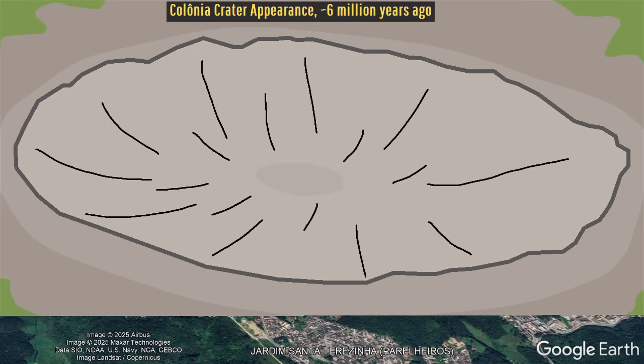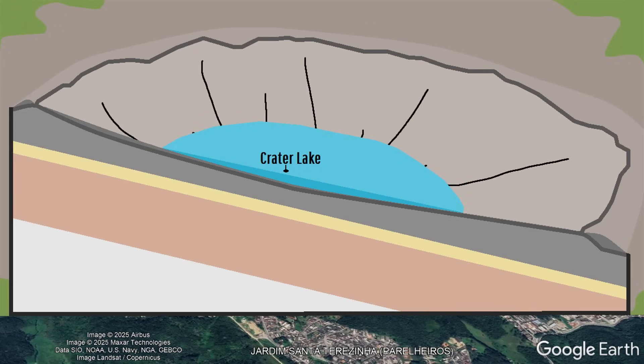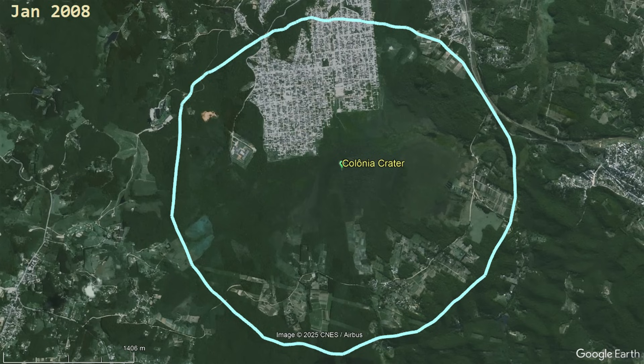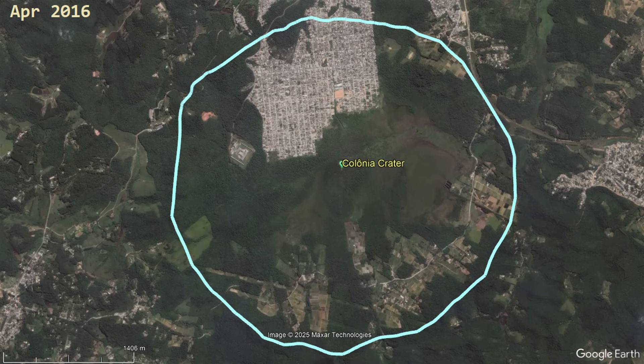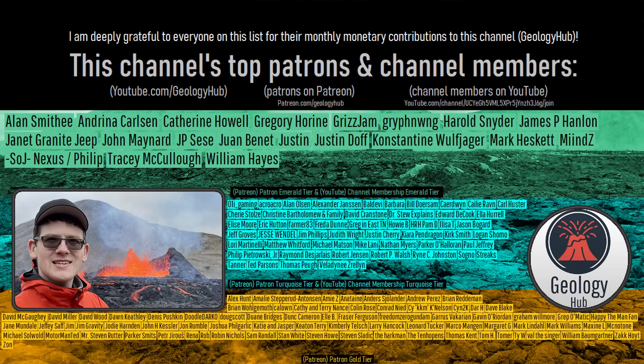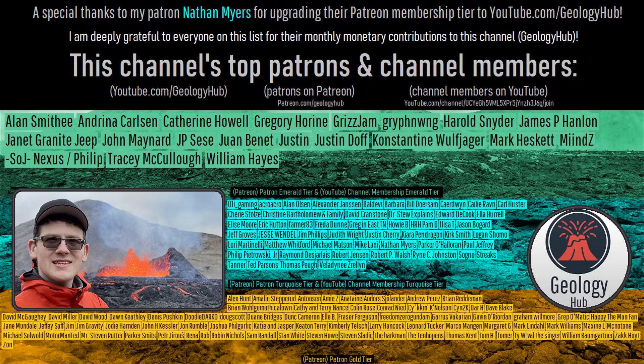If further studies are to be made to determine the exact age of Colonia Crater, I suggest that they be performed fairly soon, as new homes continue to pop up inside its crater rim. As a final note, I would like to thank my patron Nathan Myers for upgrading their Patreon membership to this channel.